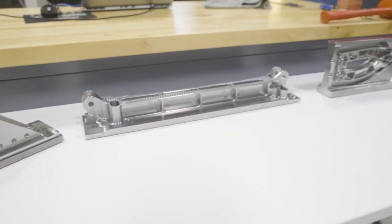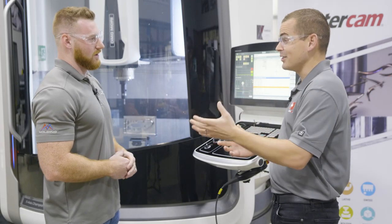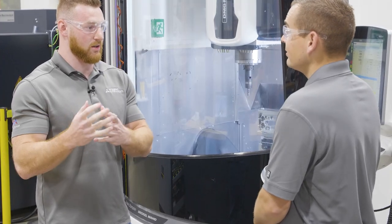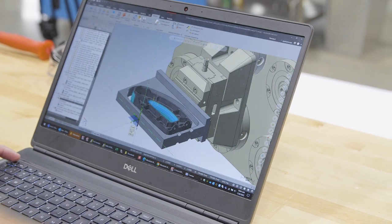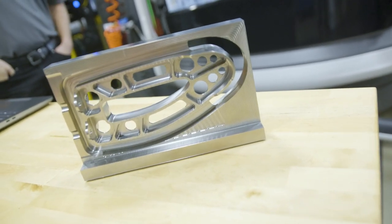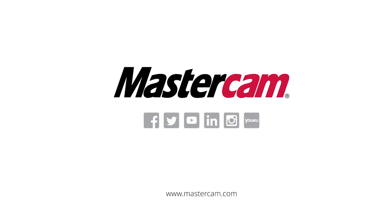Going full circle now — talking about your partnership with UTI, you guys actually bring students in here and expose them to the process. We bring them in and show them how to take a 3D model that you'd get from a customer, apply it, and make a finished part that the customer will be happy with. It was a pleasure to work with you on this project and I really look forward to collaborating more. Yeah, likewise.